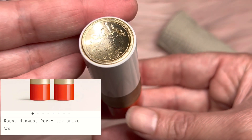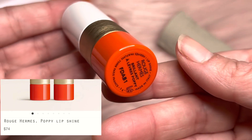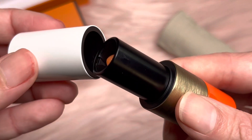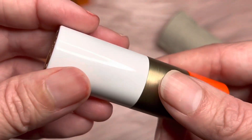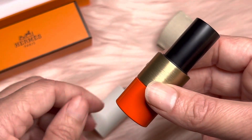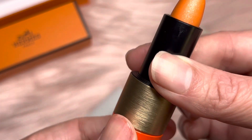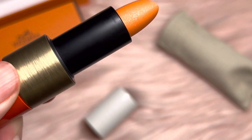This is the lipstick that I won. It's called Poppy. I love that it's magnetic. She had said it had like a pink tone to it, but this is very orange.